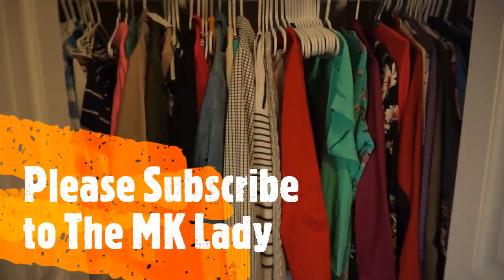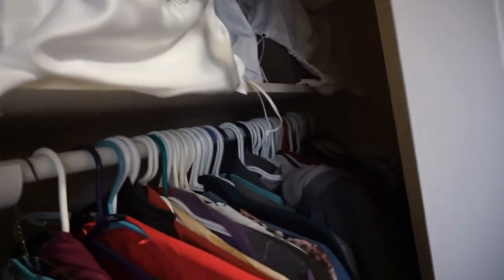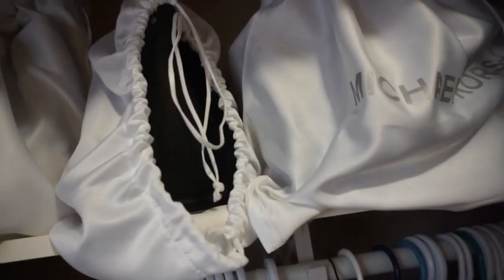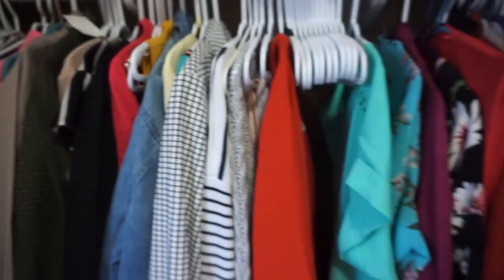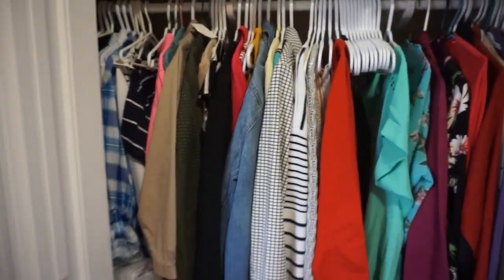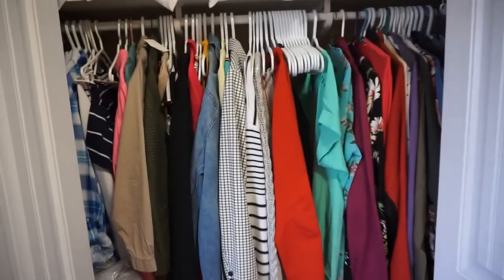Here's the first closet I have to organize. I have clothes all the way down there, my purses are up there, and clothes way back there that you can't see — it's a bit dark. I need to get all those clothes organized because it's all the new product from the spring wardrobe.